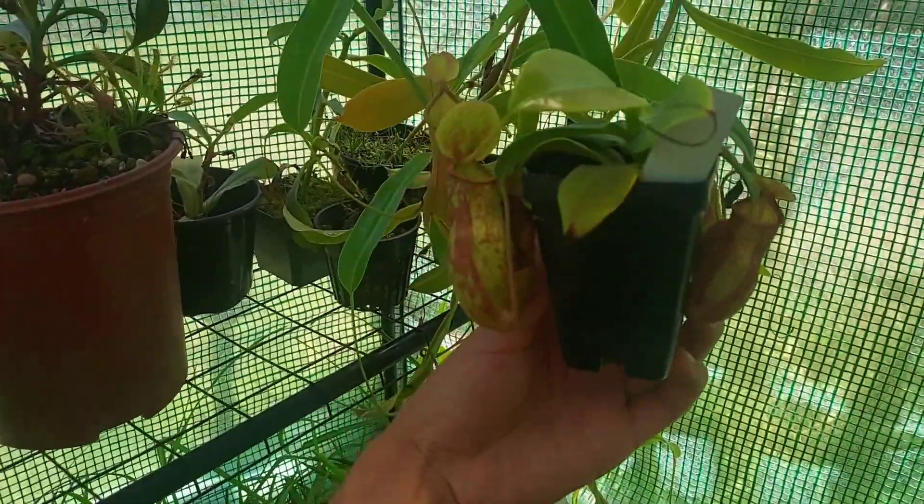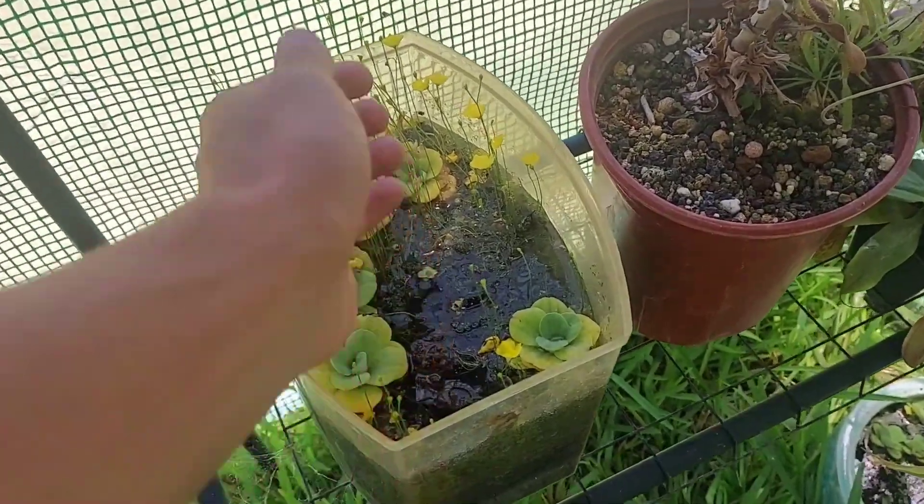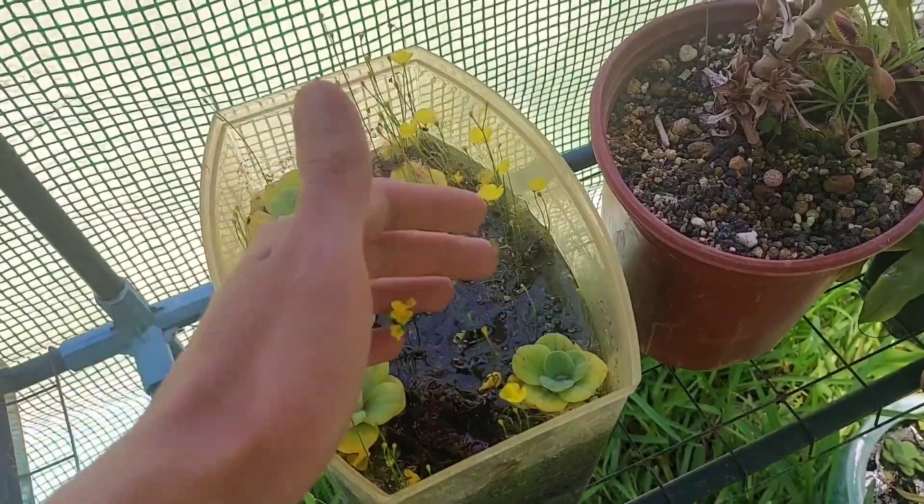This is Nepenthes Saint Gaia — nice little one. And lastly we've got a lot of little bladderwort flowers growing in the tank.